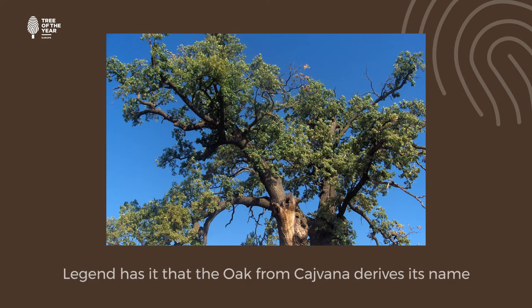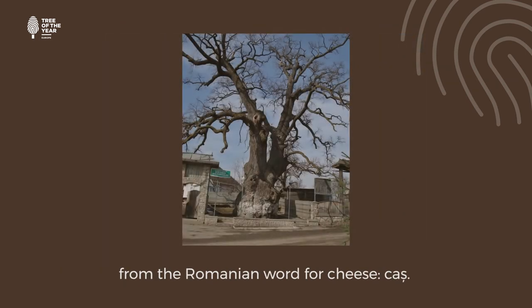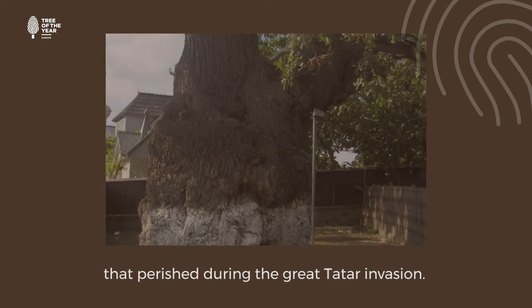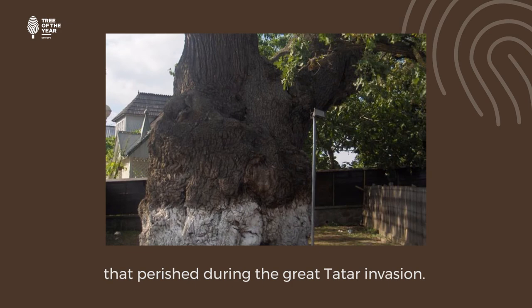Legend has it that the oak from Cagfana derives its name from the Romanian word for cheese, caas. It is believed that the tree marks the gravesite of soldiers that perished during the great Tatar invasion.